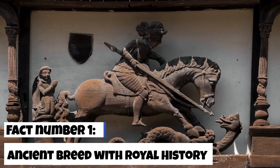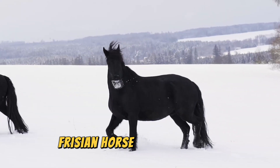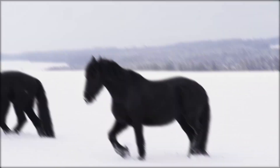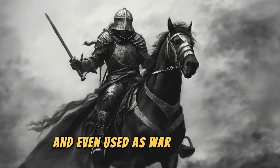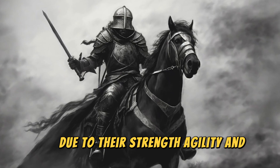Fact number 1: Ancient breed with royal history. Friesian Horses are one of Europe's oldest horse breeds, with origins tracing back to Friesland, a region in the Netherlands. They were highly prized by European nobility and even used as warhorses during the Middle Ages due to their strength, agility, and elegance.